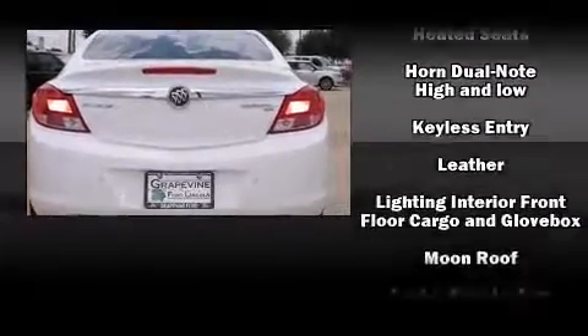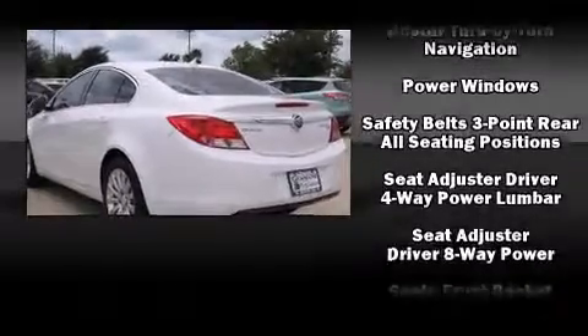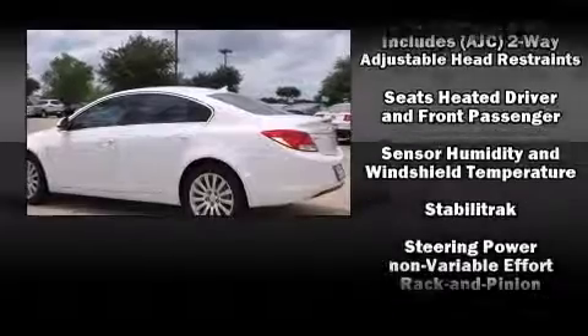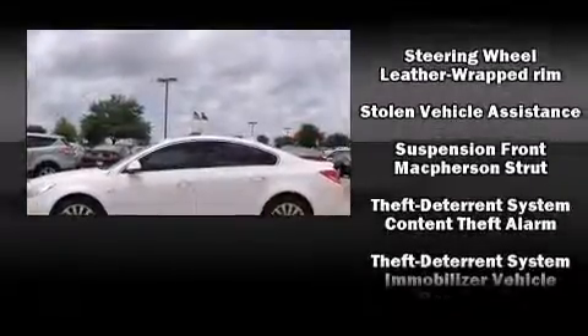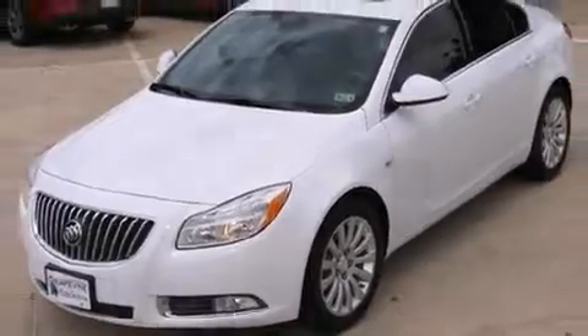Passenger security is always assured thanks to the various safety features such as head curtain airbags, front side impact airbags, traction control, brake assist, ignition disabling, OnStar, and four-wheel disc brakes with ABS. For added security, Dynamic Stability Control supplements the drivetrain.